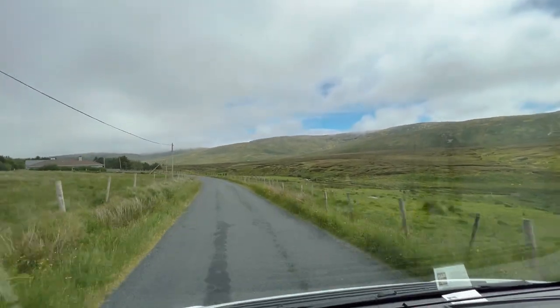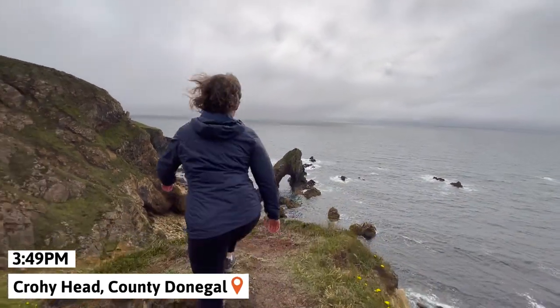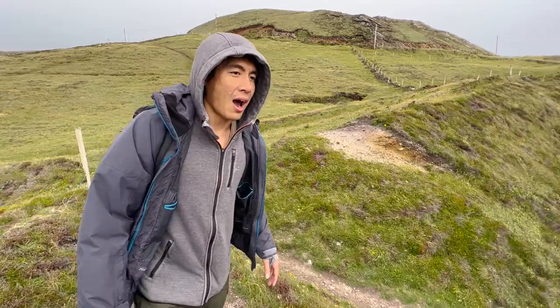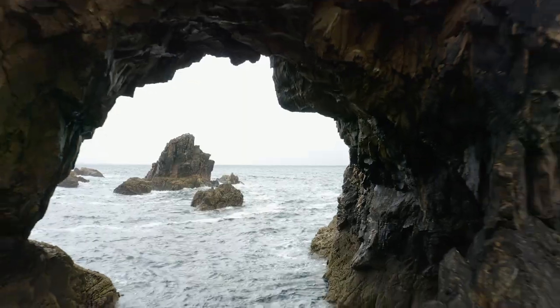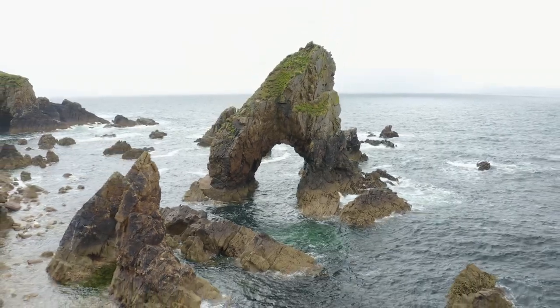Things worked out better at our next location, Croyhead Sea Arch. These stunning rock formations are truly unique, with the largest one being just over 150 feet tall. While we might have missed out on the previous location, seeing this sea arch definitely made up for it.